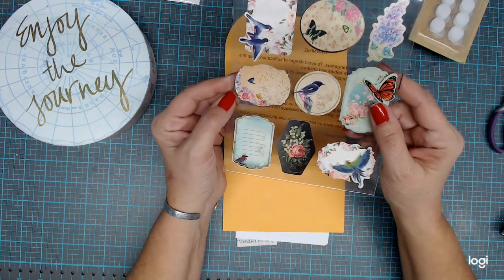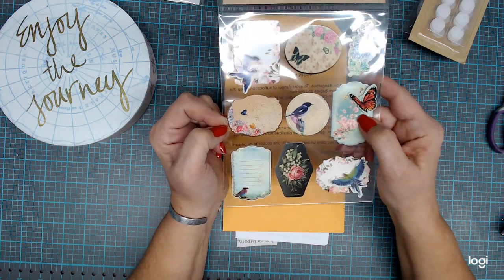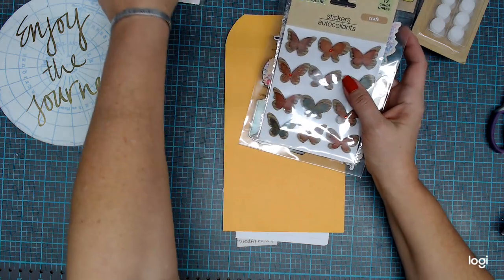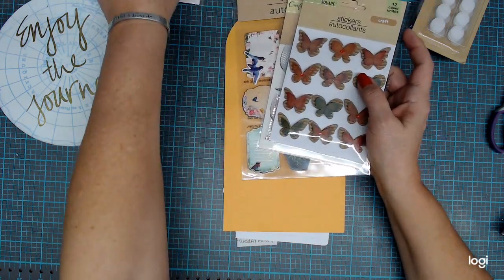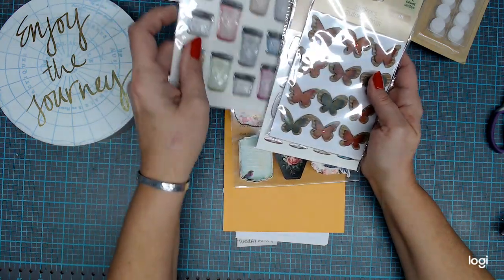And then I got these — a lot of birds. I love birds and butterflies so I thought those are really pretty. I'm going to use these things to make some ephemera for journals. I try not to just take a sticker and stick it on something — I like to put them together with other things.